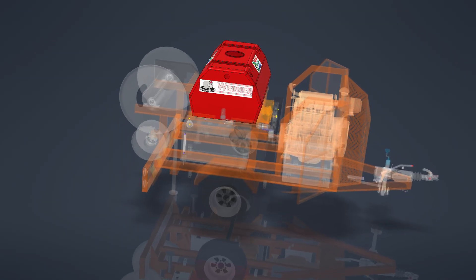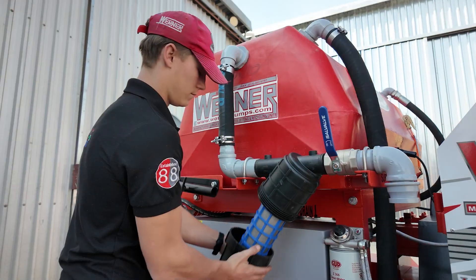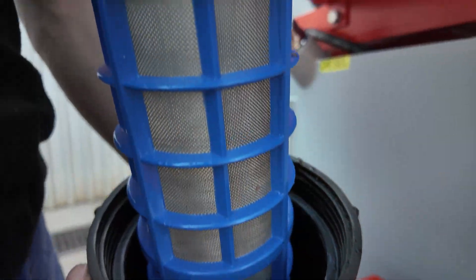Water supply is handled by a 600-litre horizontal polyurethane tank, fitted with a 2-inch inline filter featuring a 360 micron stainless steel mesh.